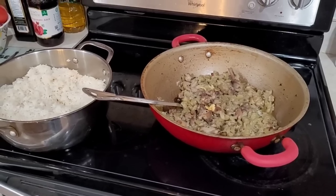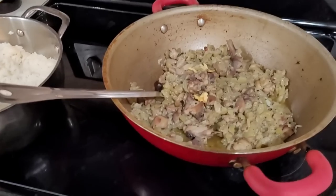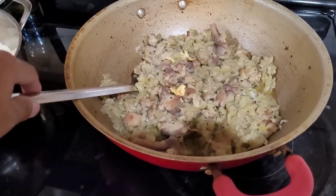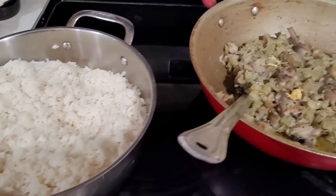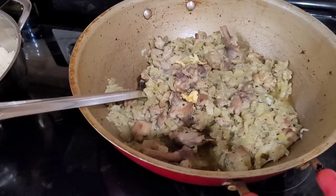Mom made fried squash with chicken and some rice — that's what I'm having for dinner, a nice healthy meal. This video is being made in January 2023. Please like and subscribe to the channel and I'll see you guys in the next video.